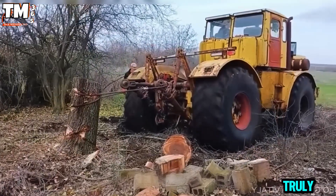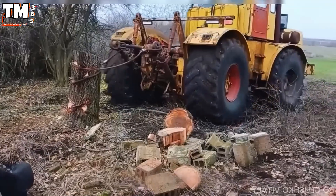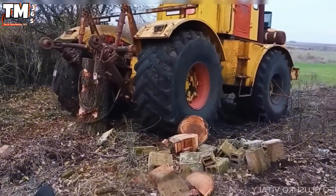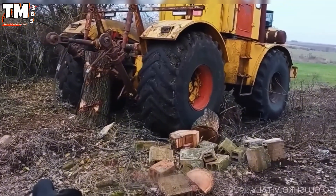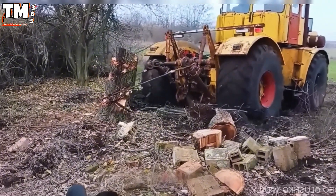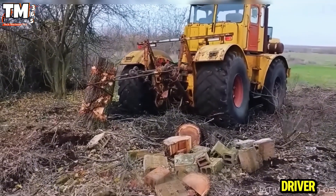This truly is the monster of the fields. The engine roars and the wheels spin fiercely, struggling inch by inch to pull out the stubborn stump, creating a dramatic and exciting scene. The driver remains calm, handling the situation without rush, even though the tension is palpable. I was so worried about this situation that I even stepped on the gas pedal myself to help the tractor driver.